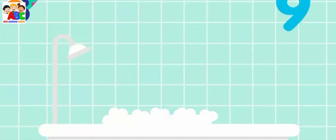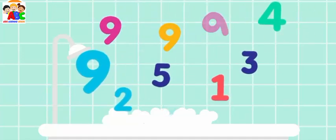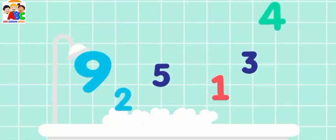Amazing! Collect all the number nines. Nine, nine, nine, nine. Amazing!